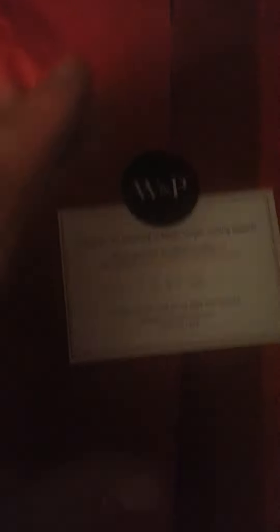Nice. What does it say here? It says, "Thank you for believing in better long-lasting apparel." Real cool. Pretty nice red packaging — will go real well with the holiday apparel. So great. Who cares about this? Let's just open this up.